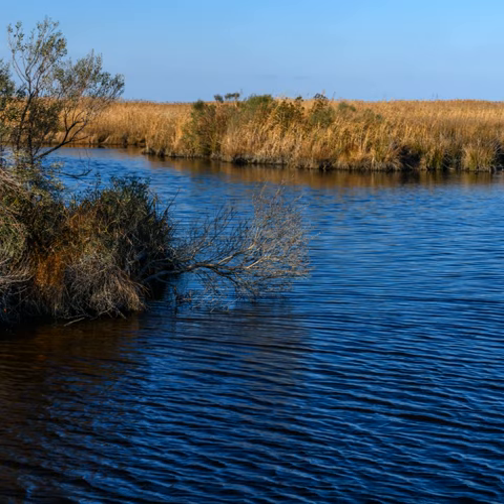Mackay Island National Wildlife Refuge was established in 1960 to provide habitat for migratory waterfowl, primarily the greater snow goose. It is located almost entirely on Knott's Island in the Currituck Sound between Back Bay in Virginia Beach, Virginia and the Open Sound in North Carolina. Most of the refuge lies within North Carolina but some of it is in Virginia.